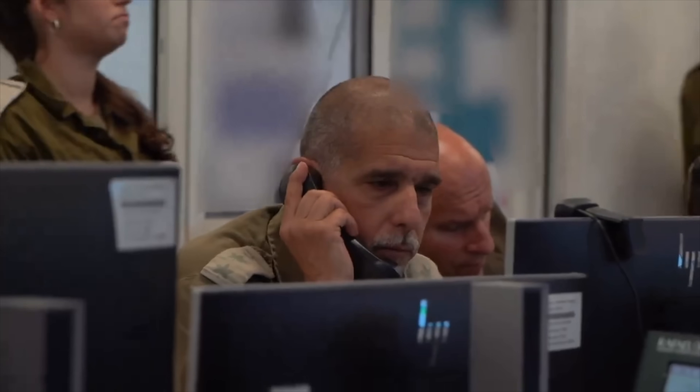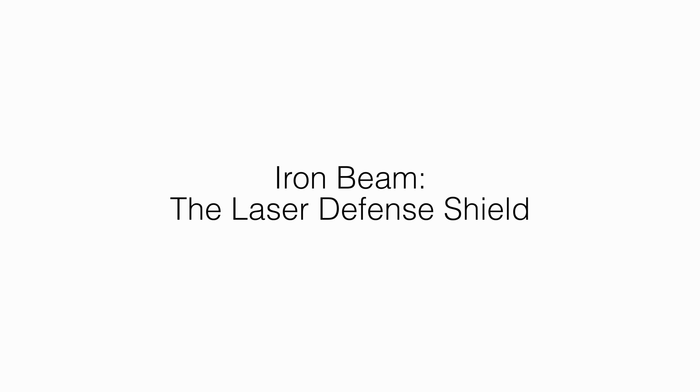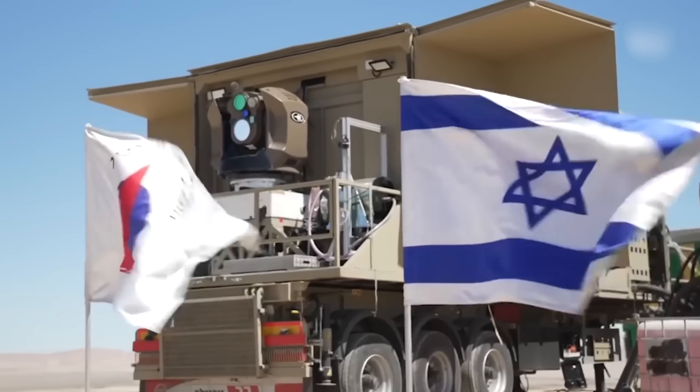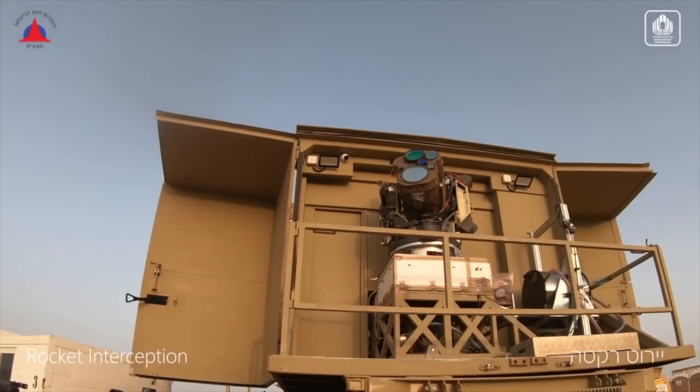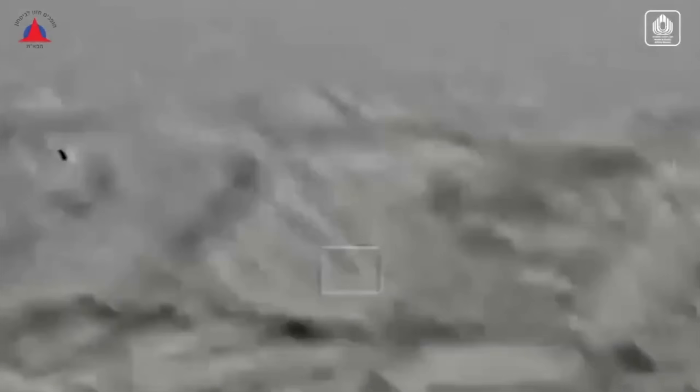I'd like to go through the latest technologies that help Israel win wars, starting with the Iron Beam — the Laser Defense Shield. Israel's Iron Beam is a game-changer in missile defense. This state-of-the-art laser system intercepts and destroys short-range rockets, artillery, and mortars with unprecedented precision.